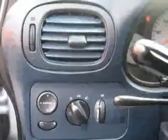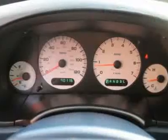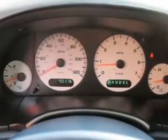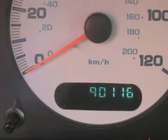Buy right off the lot — we open at 9 a.m. every day. Features include air conditioning, climate control, cruise control, tinted windows, power steering, power windows, and power door locks.